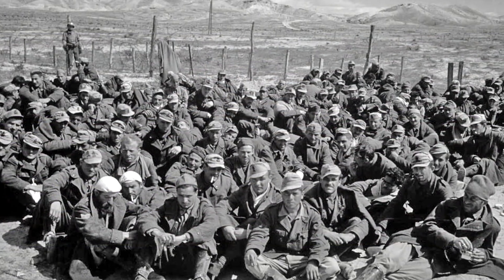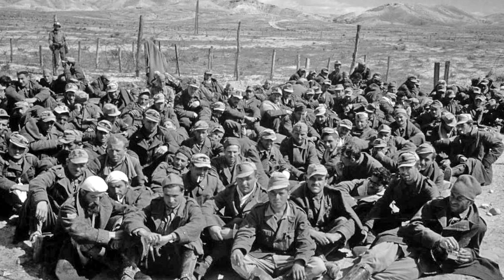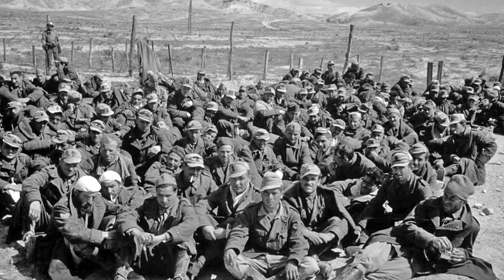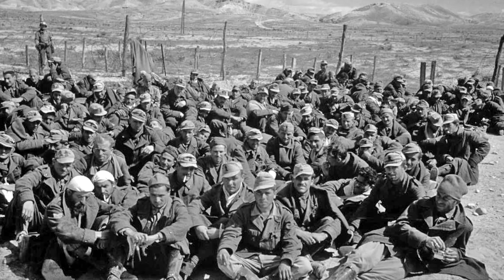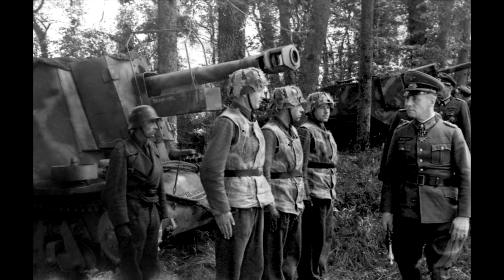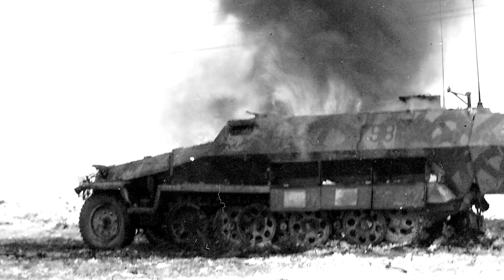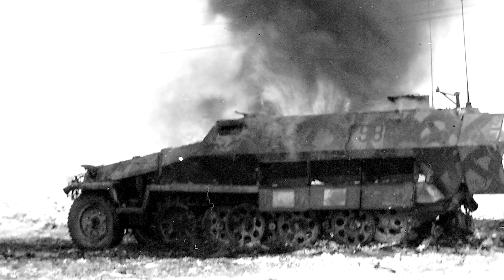21 Panzer Division was part of the Africa Corps, and although some elements were evacuated from Tunisia in 1943, the remnants of the division surrendered along with what remained of their vehicles and equipment. The survivors were sent to France to reconstitute, merging with elements of Schnell Division West, which was supposed to be a mobile reserve, rapid reaction type formation, ready to zoom off to the front if the Allies invaded France. The problem was that the German arms industry was working to capacity trying to churn out vehicles for the Eastern Front.